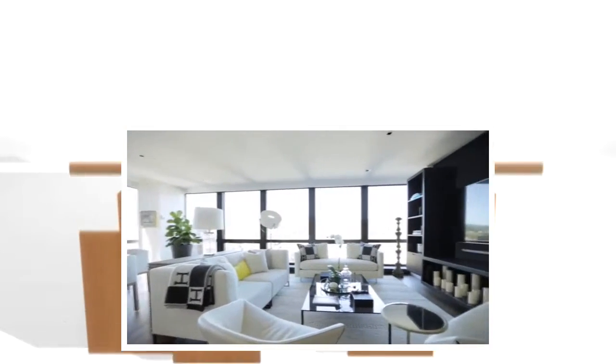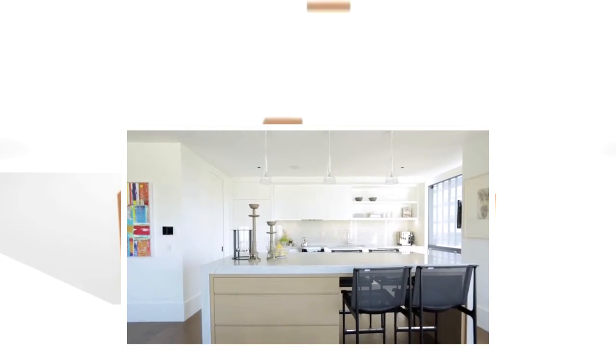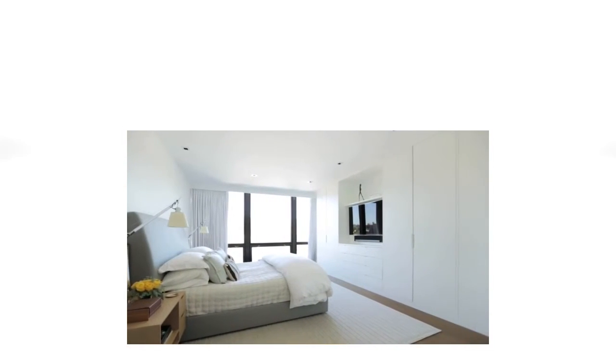I would describe this space as simple, beautiful, luxurious. I would describe this space as warm, modern. It was just like, oh my God, this is it — exactly what I wanted. I don't think I'd change a thing.